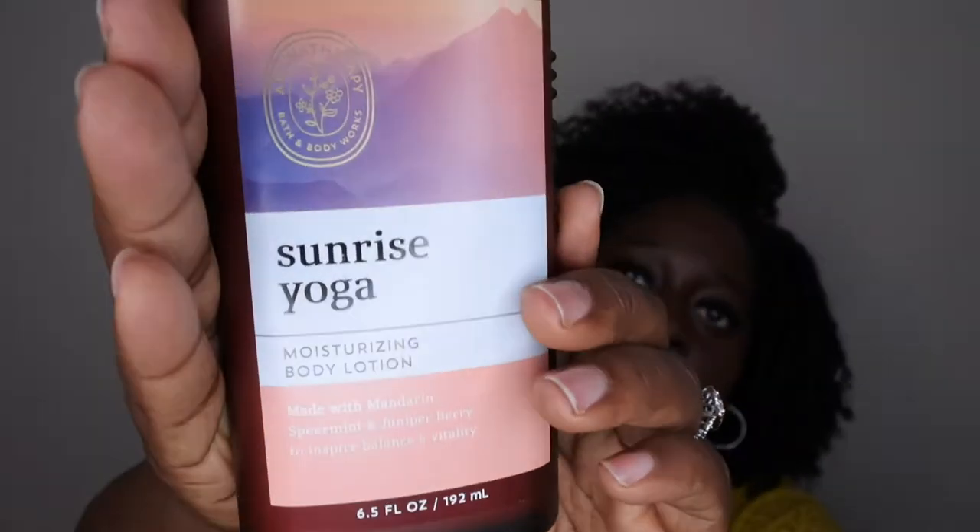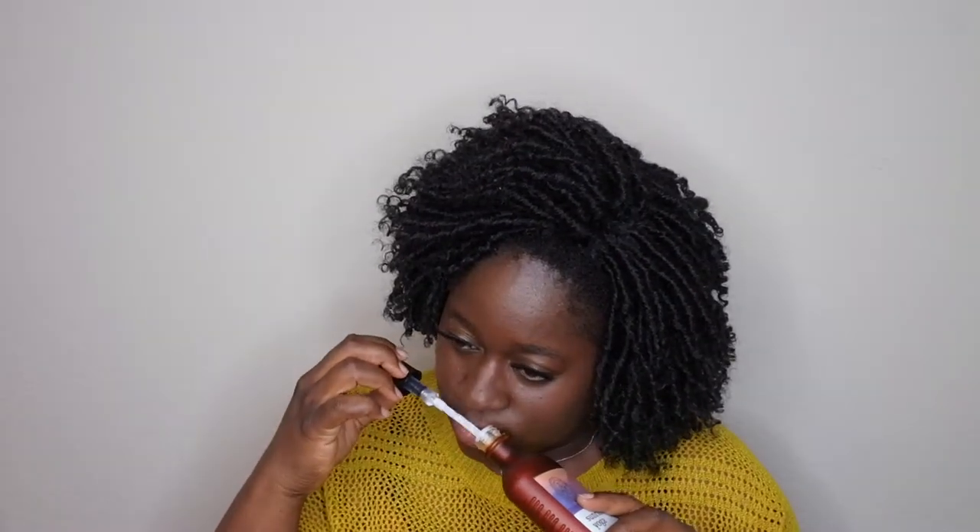Now onto the aromatherapy items. I picked up a couple of their lotions — the first one is Sunrise Yoga. The scent notes are mandarin oil, spearmint oil, and juniper berry oil. It says to 'transport yourself to a revitalizing sunrise yoga session with this blend featuring natural essential oils — breathe deeply for best results.' It's in a glass bottle, which is nice. It smells really good — you can really smell the orange, and you get a slight hint of berry, but I don't really smell the spearmint. It's like a fresh orange on the lighter side.